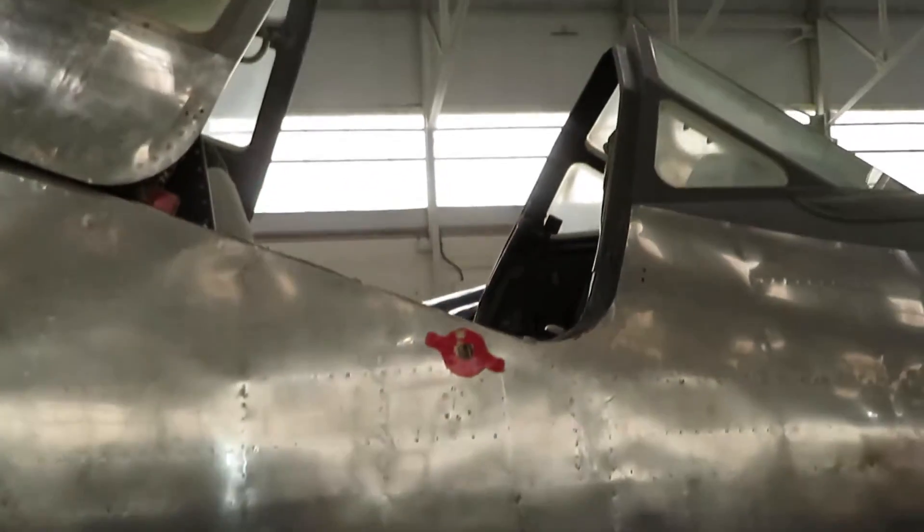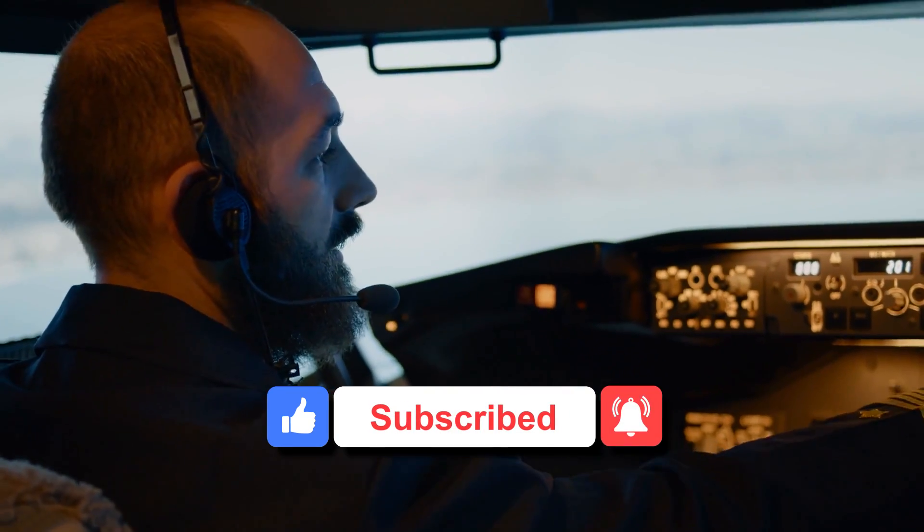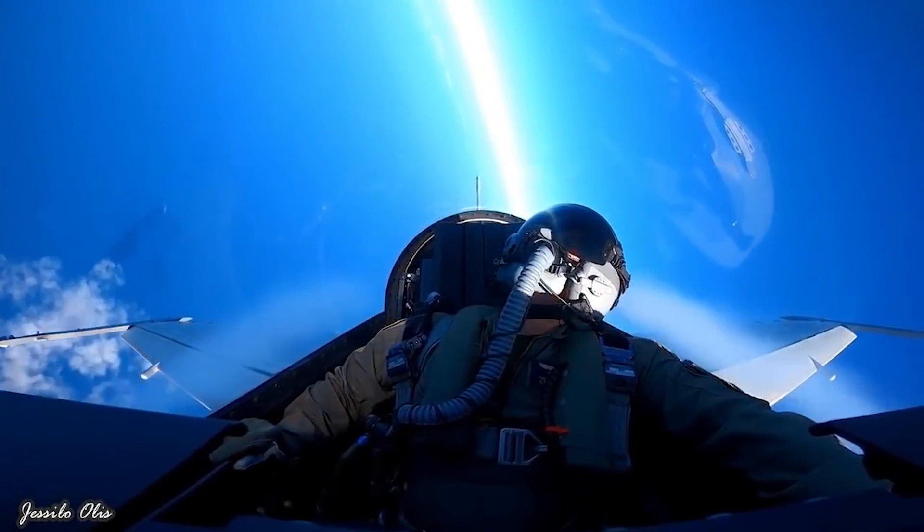So that concludes today's video. If you found the video helpful, give us a thumbs up, and don't forget to share the video with your friends. Let me know in the comment section what you think of the world's loudest plane. Thanks for watching, and see you next time.